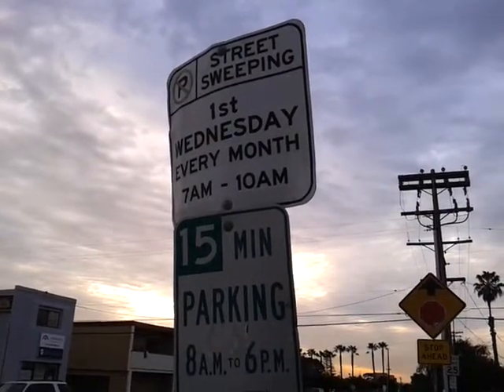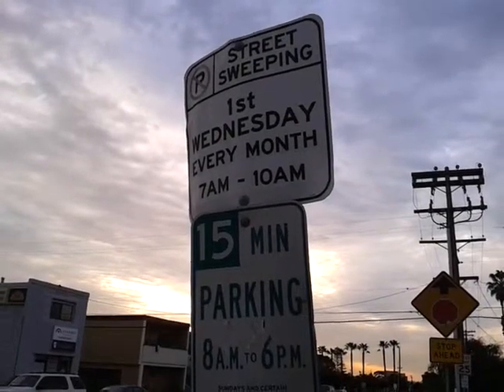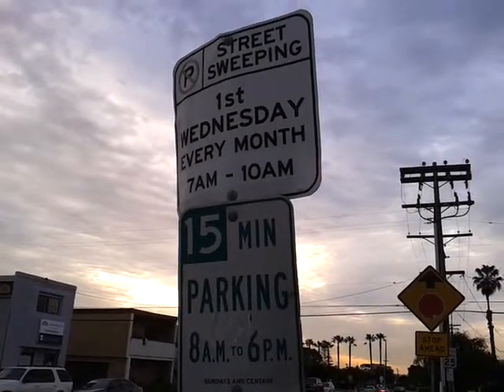Hello, it's January 9th, 2015. I'm doing a math babbler bit — a basic arithmetic road sign using street signs.